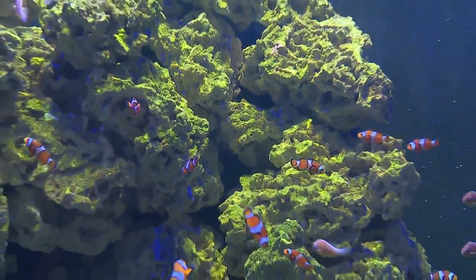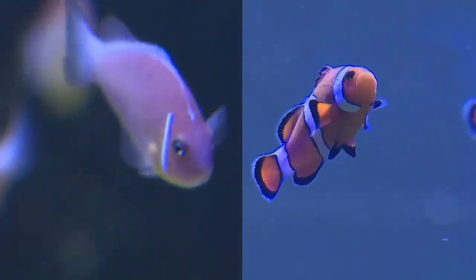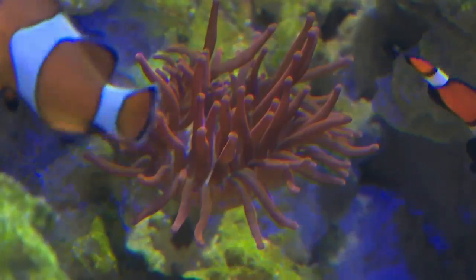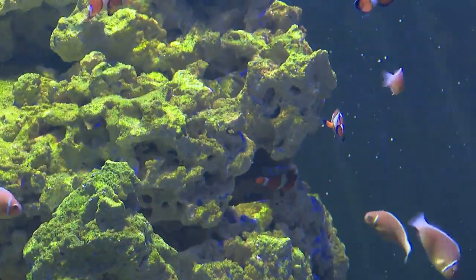Here we have two species of clownfish: our pink skunk clowns and our ocellaris clownfish, and they're also in there with some bubble tip anemones. They interact together and form a mutualistic symbiotic relationship. They are found in tropical regions, native to the Indian Ocean and the Pacific Ocean.